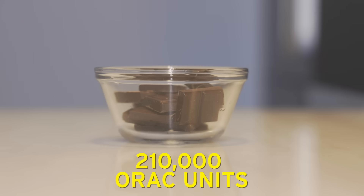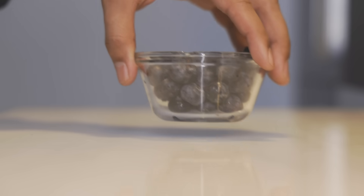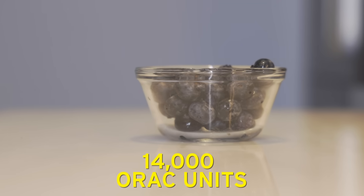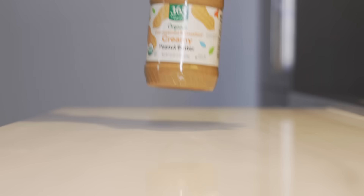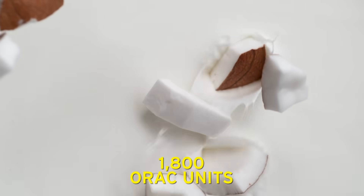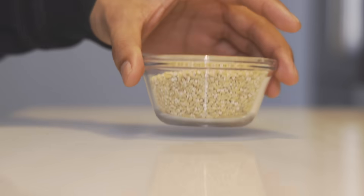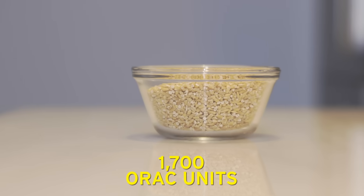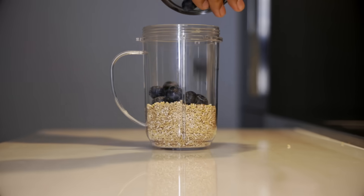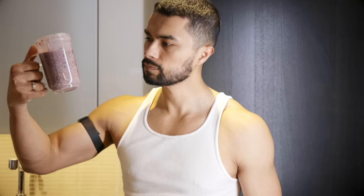Dark chocolate has about 210,000 ORAC units per 100 grams. Blueberries have around 14,000 ORAC units. Peanut butter has around 5,700 units. Coconut milk has around 1,800 units per 100 milliliters. And steel-cut oats — the cheapest one — has around 1,700 units per 100 grams. To take it to the next level, I don't eat these independently. Instead, I make a shake that I consume every night as part of my nightly routine, which also makes my skin look amazing.